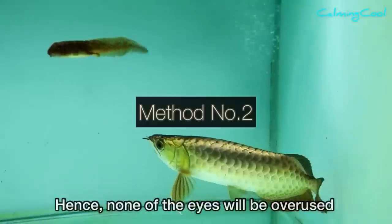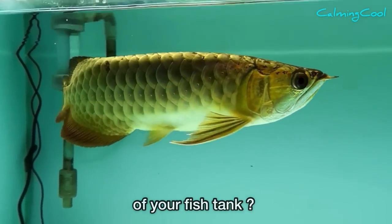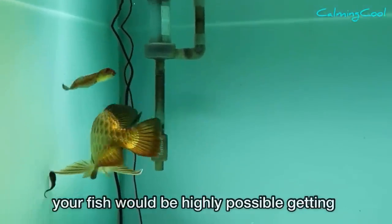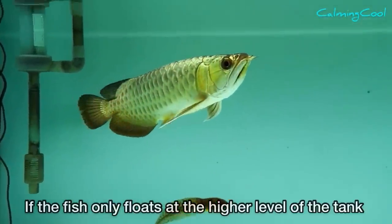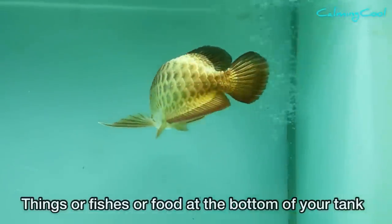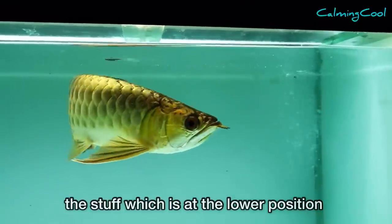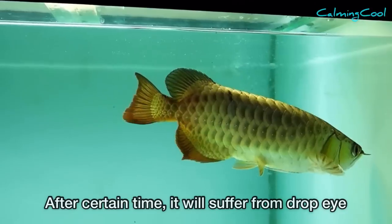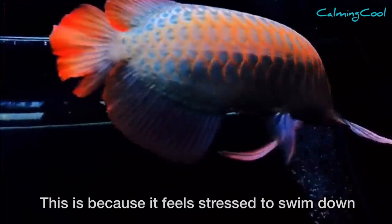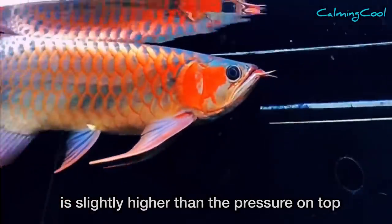Method number two. Have you noticed that your fish only stays at the upper part of the tank and doesn't swim to the lower part? If this happens, your fish is highly likely to get drop eye. If the fish only floats at the higher level, it will constantly look at things, other fish, or food at the bottom of the tank. This becomes a habit of looking downward, and after a certain time it will suffer from drop eye. This happens because the fish feels resistance when swimming down — water pressure is slightly higher at lower levels, just like it's harder for you to dive deeper when swimming.